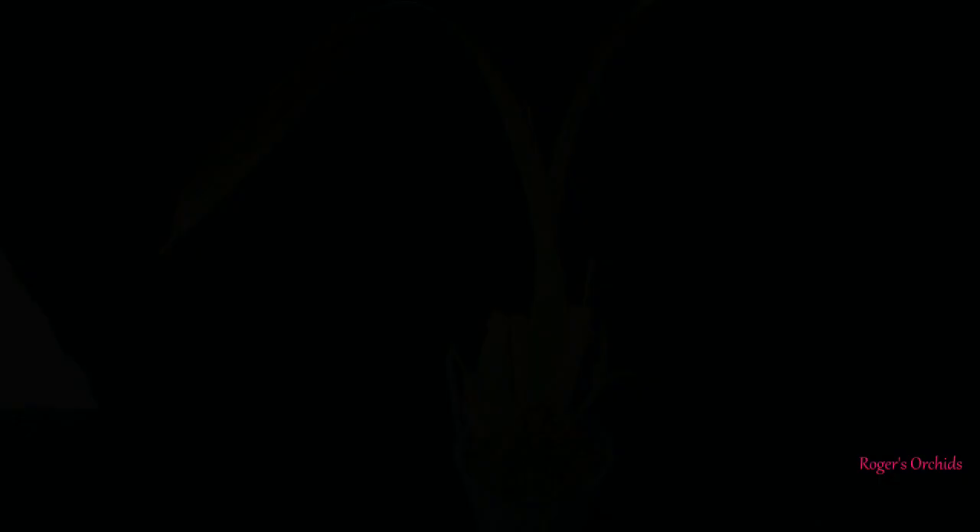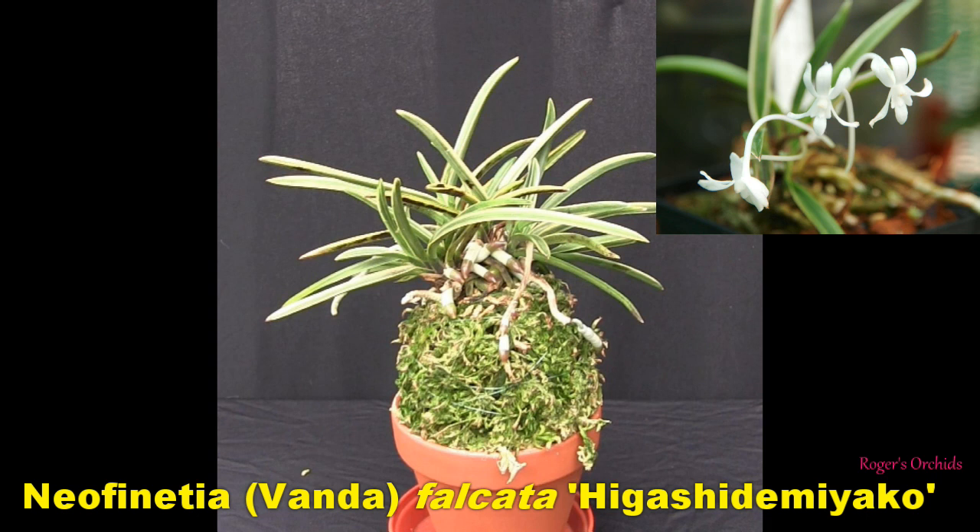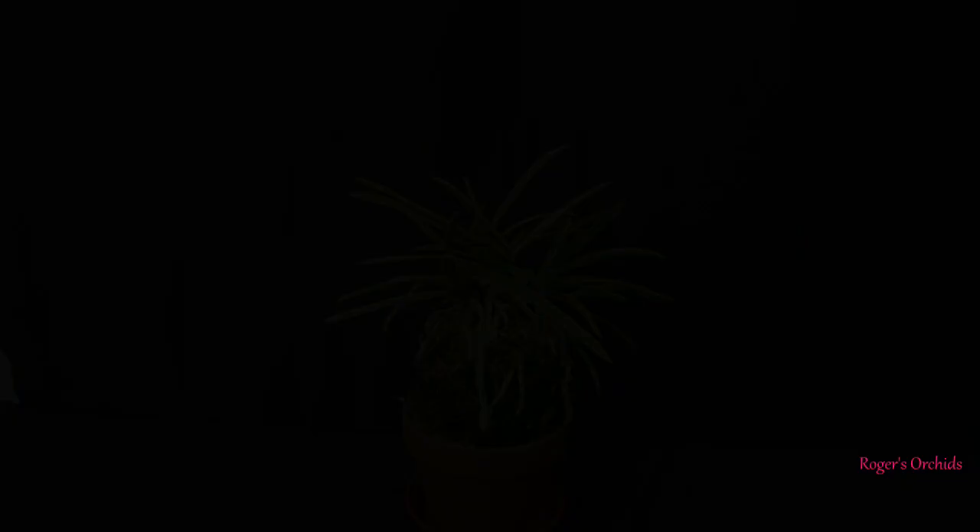This is the Neofinetia falcata that I tried to pot up in the Japanese style — on a mound of moss with a little upside-down plastic basket in the center with lots of holes, so it's hollow inside, just a shell of moss with the plant secured on top. It was starting to produce some new roots and show signs of getting going, because the plant hadn't been doing that well and I was hoping this would kick it off.